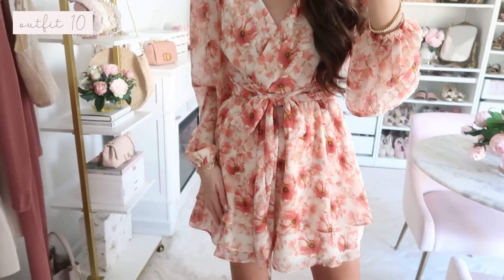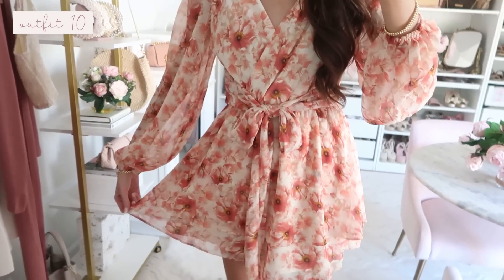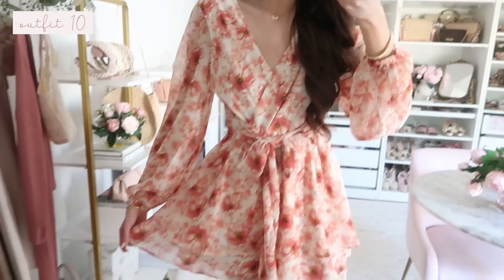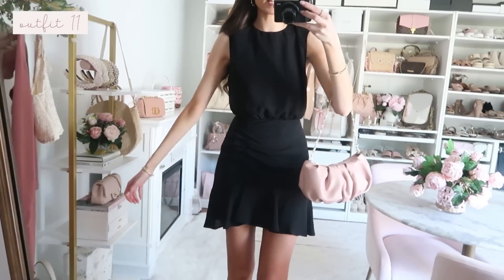I also want to share the same romper in a totally different color — same silhouette I love so much, just a really pretty alternate pattern. Which do you prefer — the first pattern or this second one?